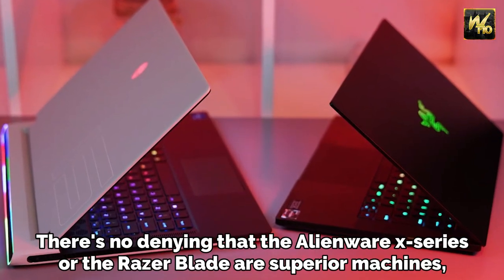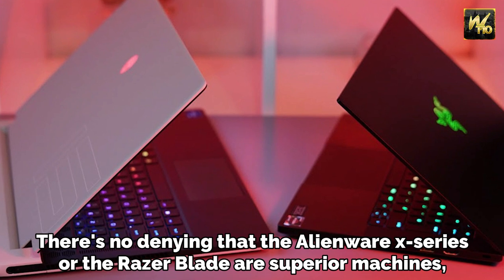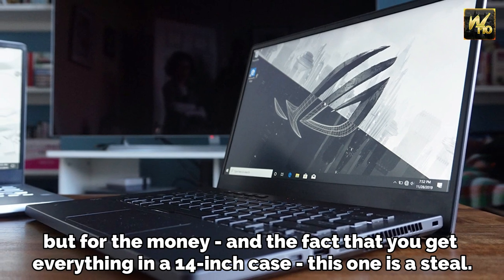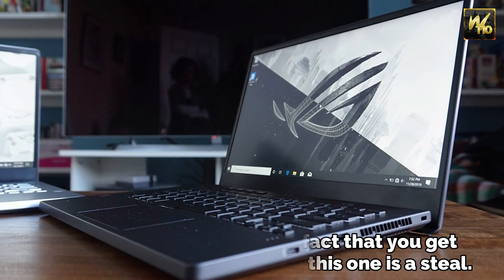There's no denying that the Alienware X series or the Razer Blade are superior machines, but for the money, and the fact that you get everything in a 14-inch case, this one is a steal.